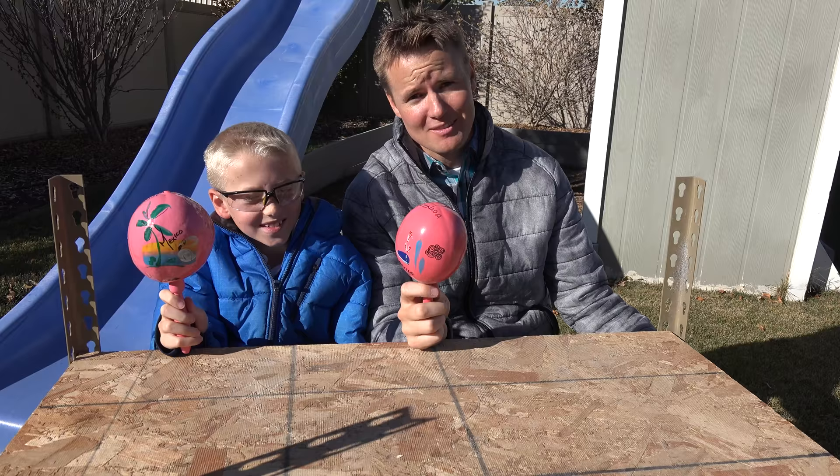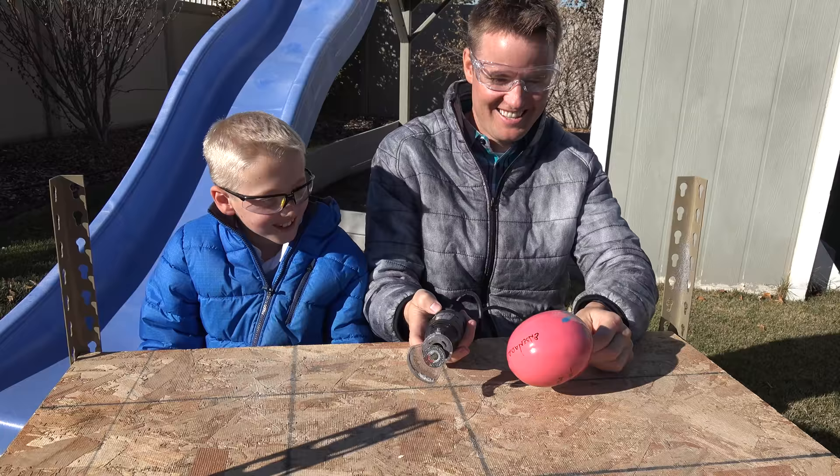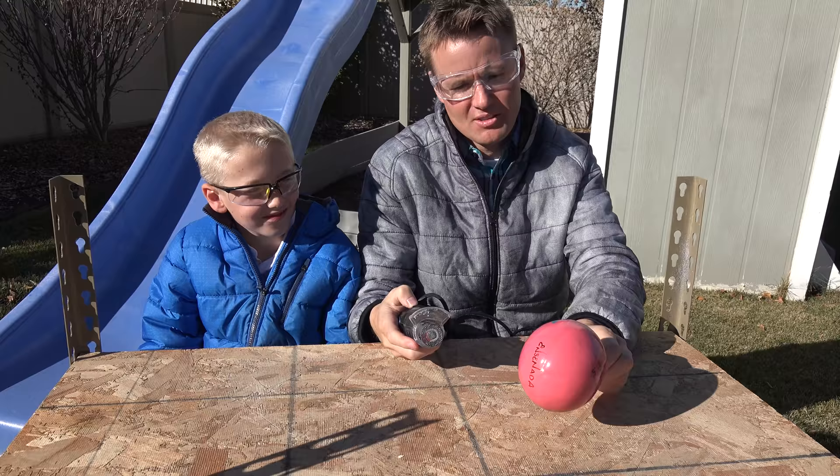Now it's time to cut this maraca open and see what's inside of it. What if it was just full of like dead bugs? Ew, and they all came out. That'd be funny — and gross. Mainly gross. Okay, how should we cut this thing? Just right down there.